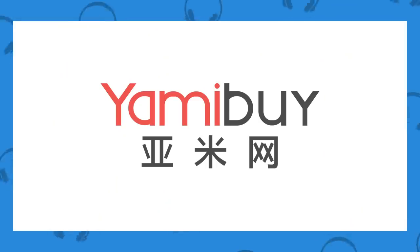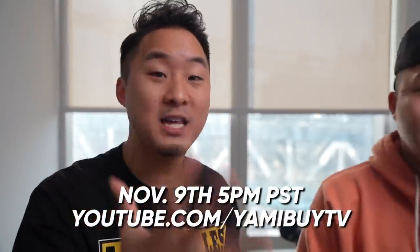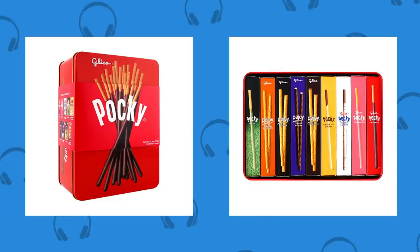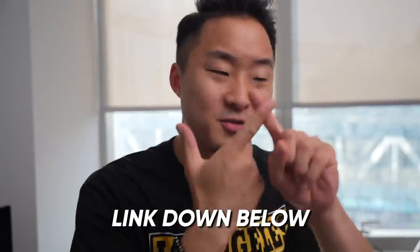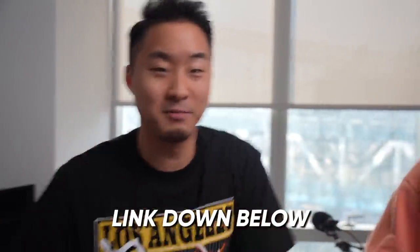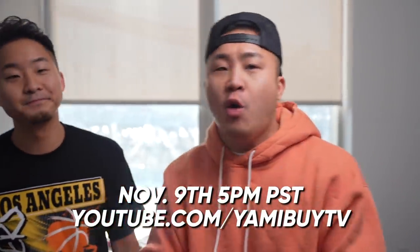Before we continue, we're partnering with yammybuy.com on a crazy big snack-a-thon giveaway livestream on November 9th at 5pm Pacific on their YouTube channel. Yammybuy.com is the premier location to get Asian snacks, products, and kitchen appliances online. We're doing crazy giveaways — a year-long's worth of snacks, kitchen appliances, beauty products — and there are instant discounts during the livestream. Just register for an account at yammybuy.com to be eligible. November 9th, 5pm Pacific.